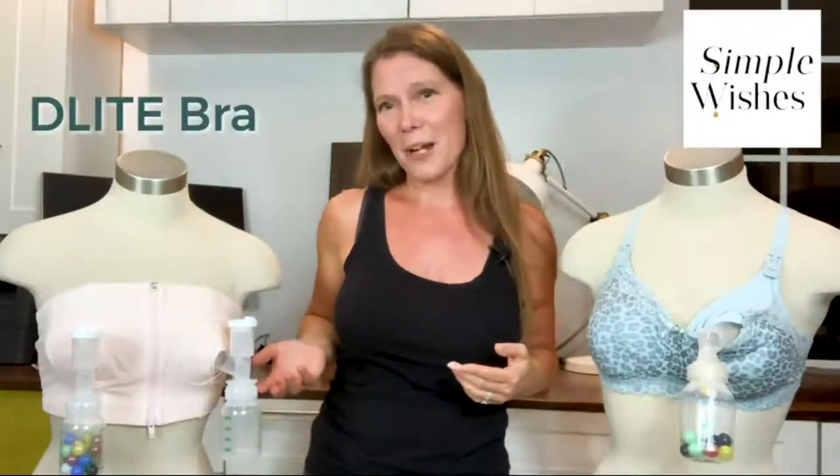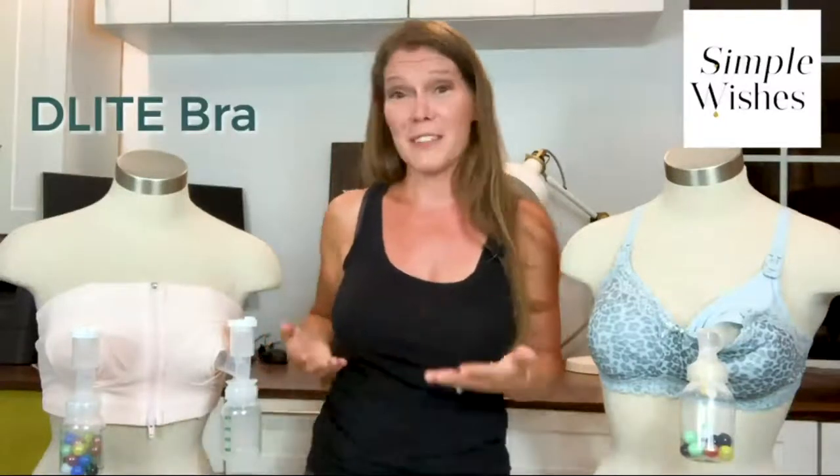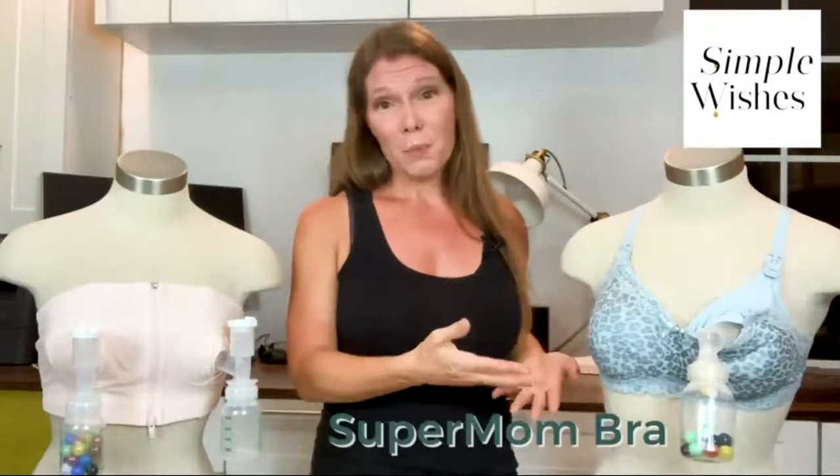When you get home from the hospital you'll need a bigger size than you will weeks later — this bra saves you from needing multiple bras. The ability to resize is helpful as your body and breast size change. The multiple methods of adjustment also allow for a snugger, firmer seal when pumping while still being hands-free. The Velcro is very strong and the sizing is extremely customizable, from the wrap tightness on your torso to the optional straps.